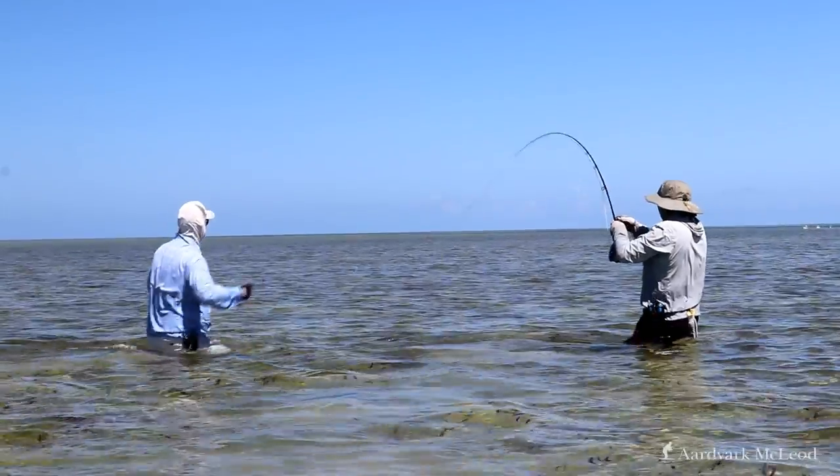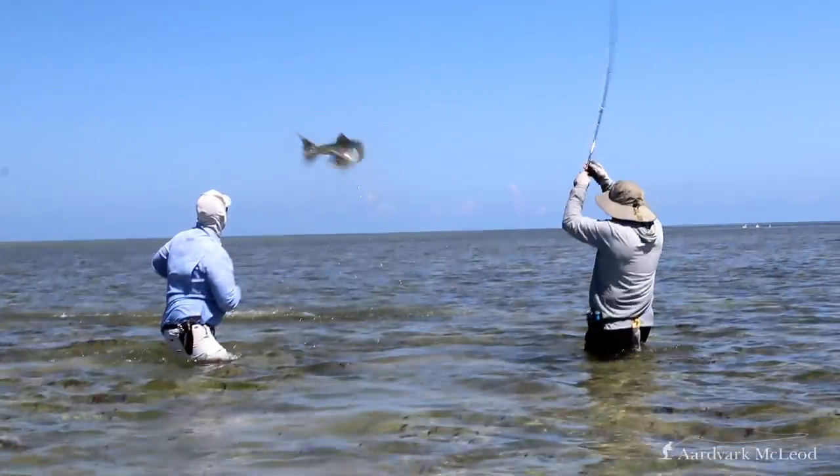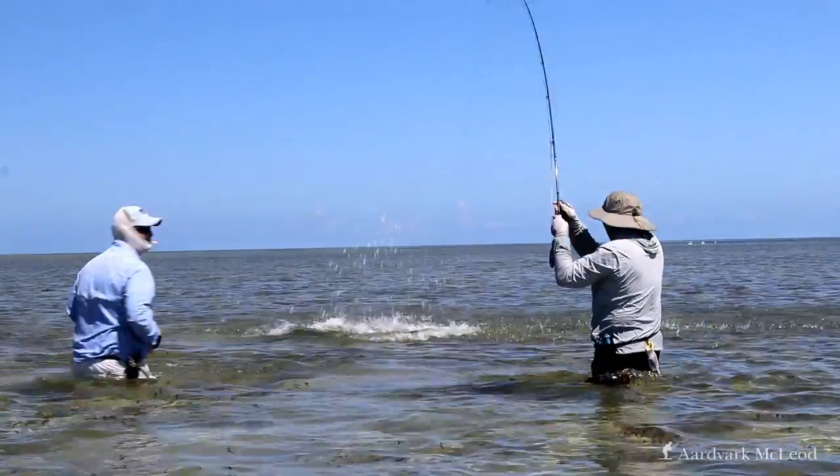We've all seen Finding Nemo. For a fly fisherman, they chase down flies like a cheetah chases a gazelle. They are incredibly fast when they decide they're going to hit your fly, and what a lot of people don't know is that they jump — and they can really get some air time. They can get right up there. Very, very exciting fish to target on the fly.